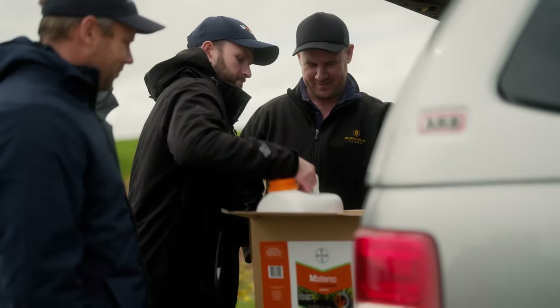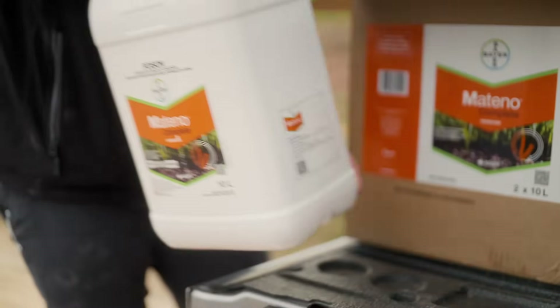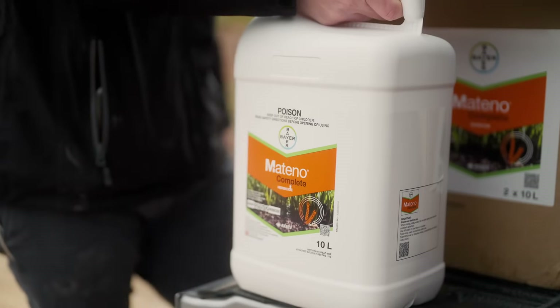Matino Complete is a new herbicide encompassing three actives including pyroxysulfen, diflufenicin, and aclonofen, and is registered in wheat and barley.